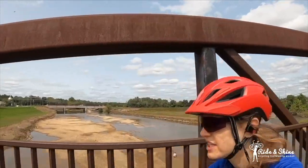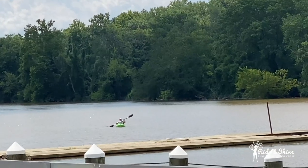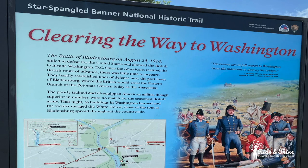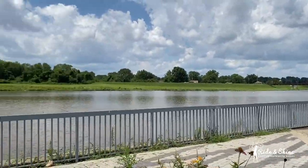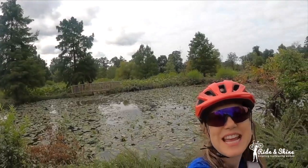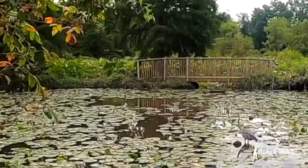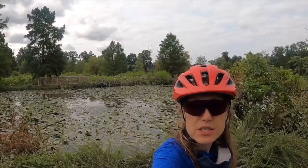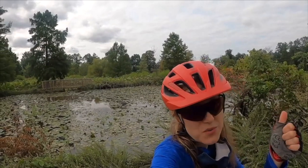Feels like you're on vacation. This ride had excellent views of the river. It was well worth the stop at Kenilworth Aquatic Garden. You could check out the islands of Kingsmen and Heritage. The ride was very nice and easy, so hope to see you riding.